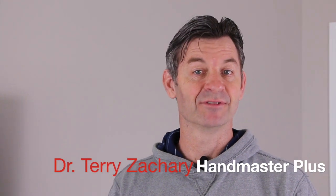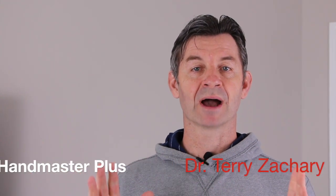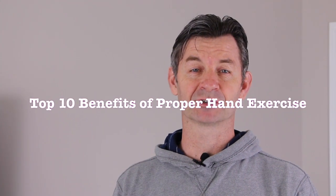Hi, it's Dr. Terry Zachary. I'm the developer of Handmaster Plus. Welcome back to the top 10 countdown for the benefits of proper hand exercise and grip strength training.